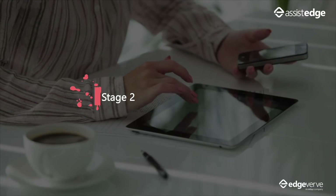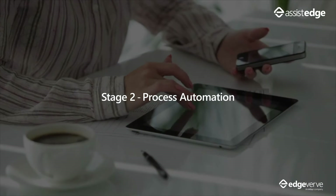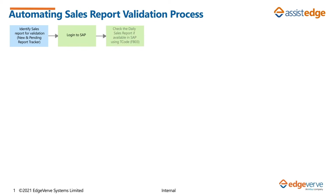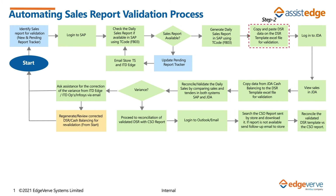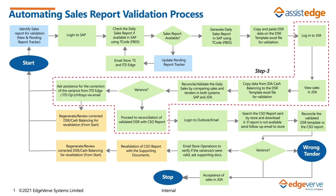Stage 2 involves automating the identified processes using AssistEdge RPA. The Aspen Sales Accounting Team performs validation of sales reports received from all the stores each day. The activities involved in the daily sales report validation are highly manual and involve multiple stores across JG Summit business units.